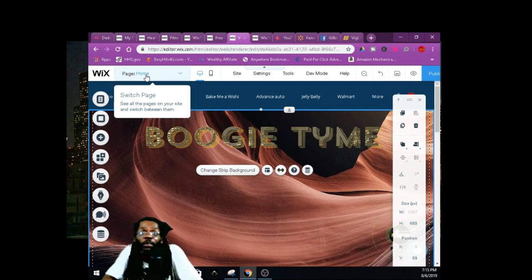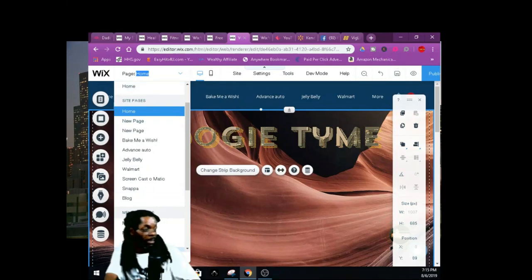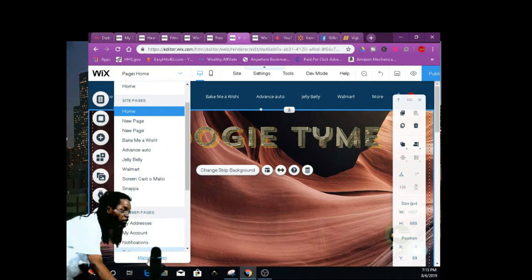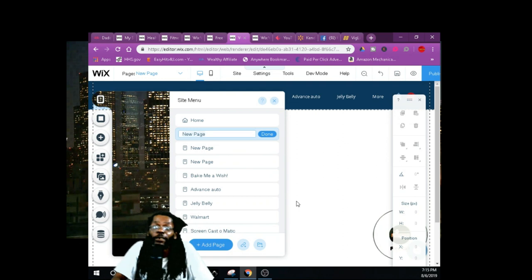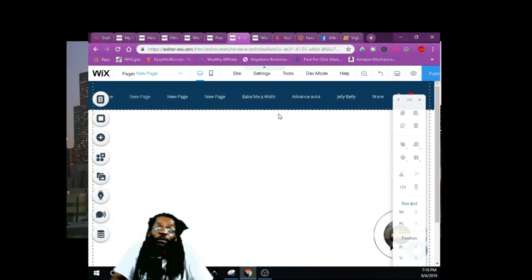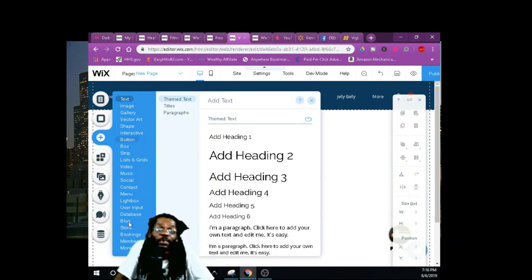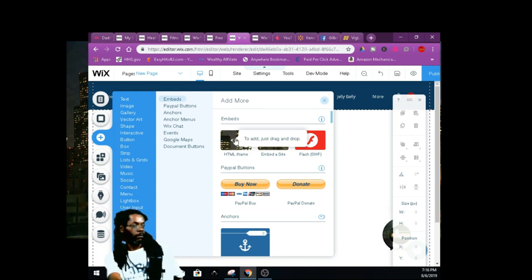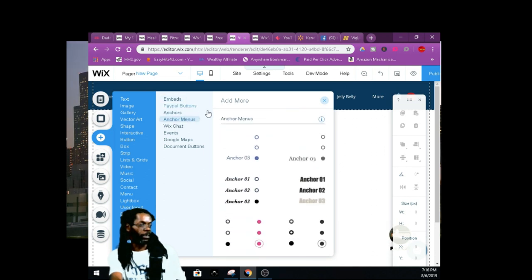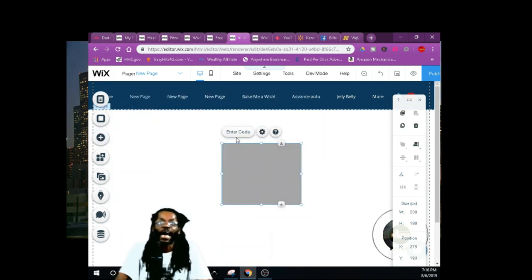Let me show you how to add a new page. Click where it says 'Pages,' click 'Home Page,' then go down to 'Manage Pages.' Click that, then click 'Add Page.' Once you get this down, you just rinse and repeat. Once you've added your page and have your affiliate stuff, click the plus sign, go all the way down to 'More,' and over to the green iFrame — that's an HTML iFrame. Click on that.